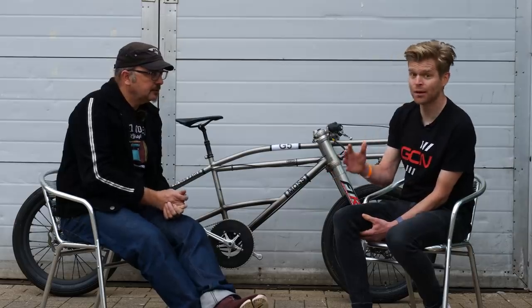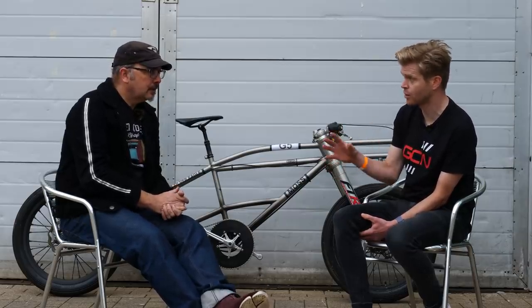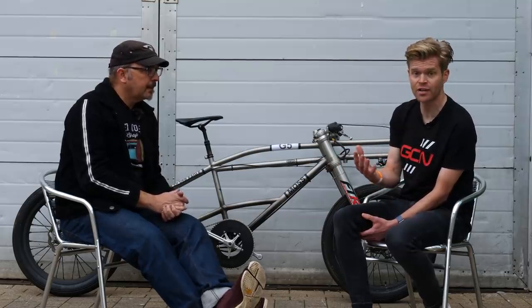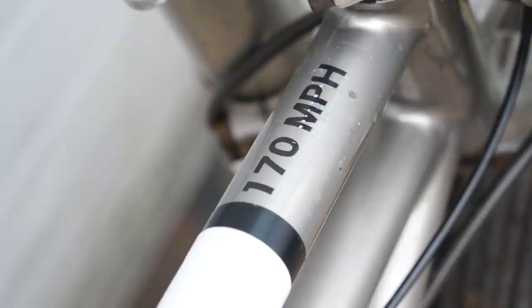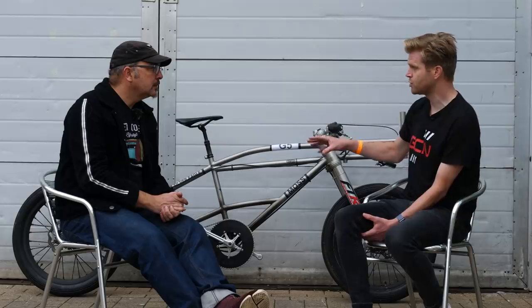At the moment, Neil has the male record. But the women's and overall absolute record is held by Denise Muller, who went 184 miles an hour. So in terms of trying to break that or go 200 miles an hour, what sort of changes will you make to the bike and how will you go about it?